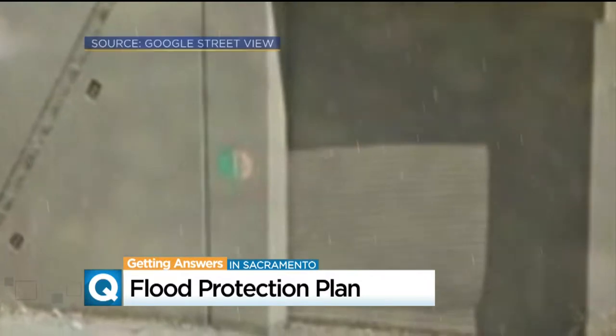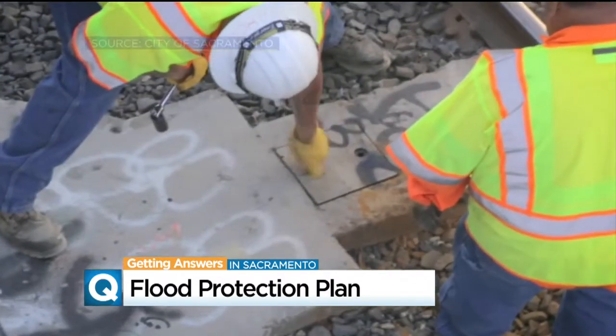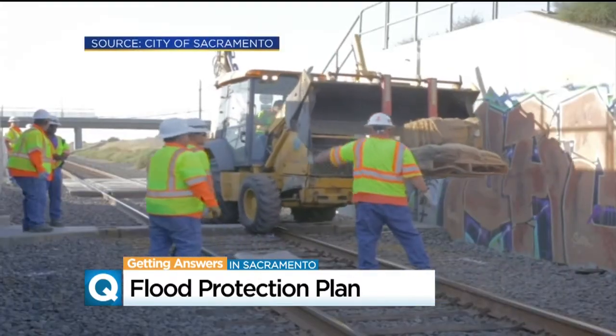The city has a storm door of sorts — where the City of Sacramento keeps flood protection equipment. Here's what it looks like when they open up that storage shed and put up this flood gate to keep the city dry when rivers rise.